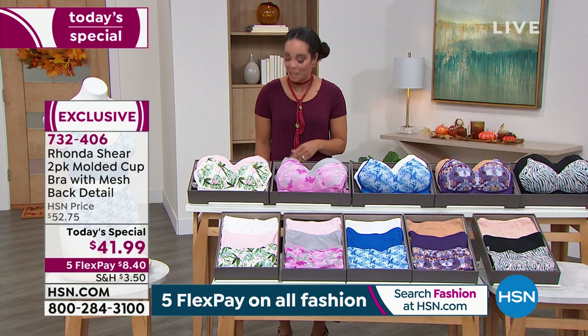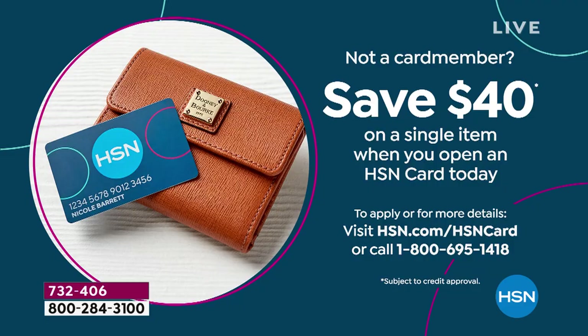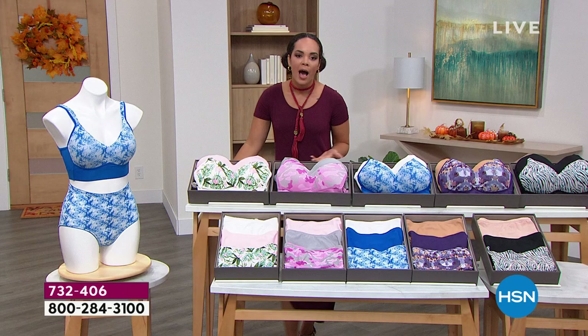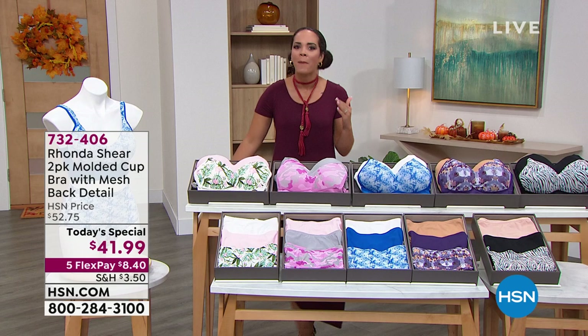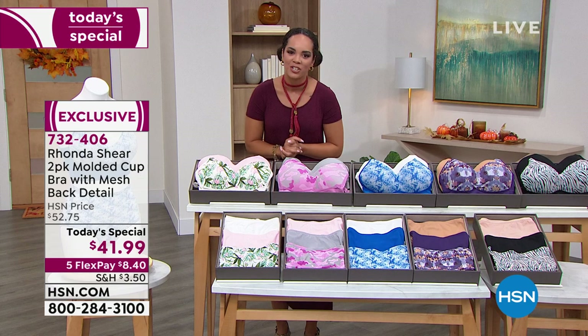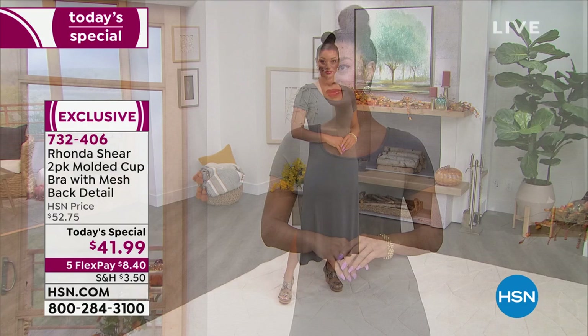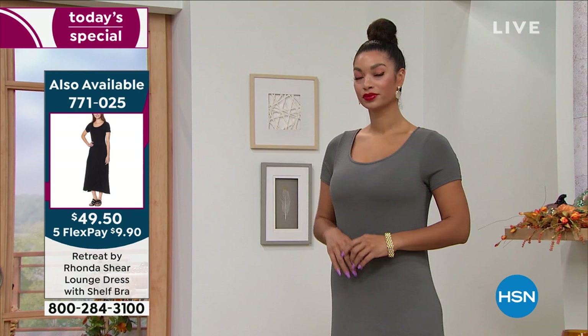We have so many brand new customers — well over 600 making this their first purchase at HSN. If you want to save a little extra, sign up for the HSN card. As soon as you sign up, you save $40 on a single item, so this today's special comes to about two bucks instead of $41.99. Rhonda has been doing this almost 19 years. She has two award-winning bras, including the original opera bra — the bestselling bra in the entire world. She knows what you hate and what you like.